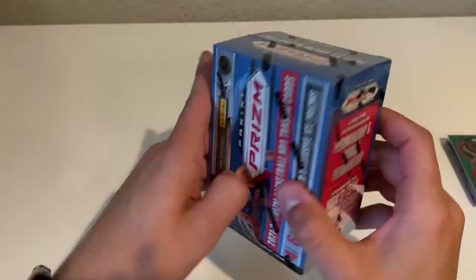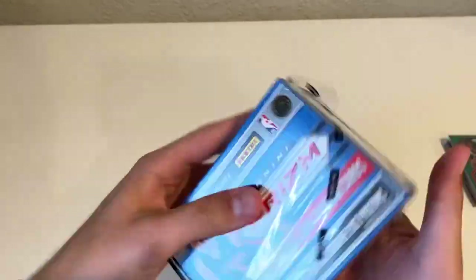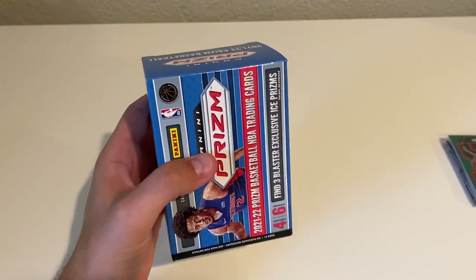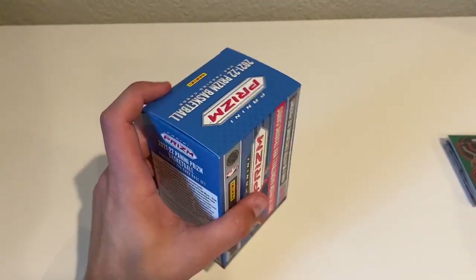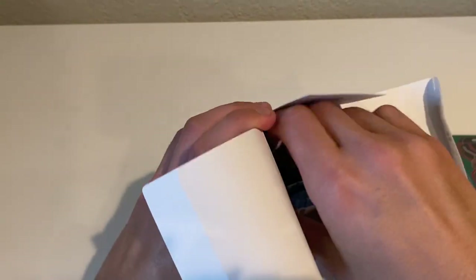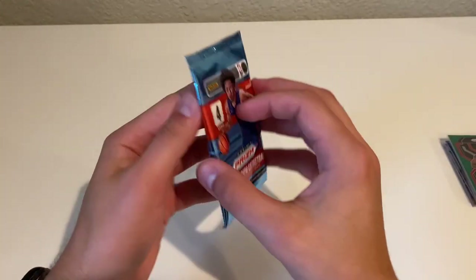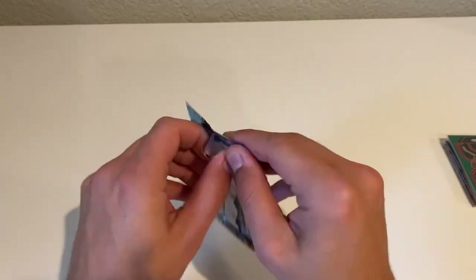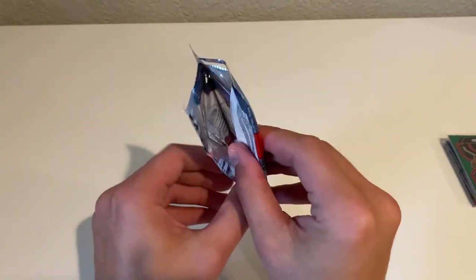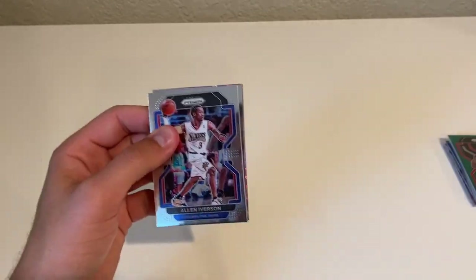I've liked Prizm so far — Prizm Basketball is pretty fun, especially getting it at the Target price of $30. Walmart at $35 — eh. Meijer at $40, that's a little too much for me. But I've liked it so far, I've been pretty happy with what I've gotten. All right, last box, first pack.